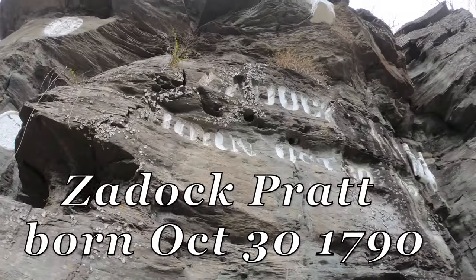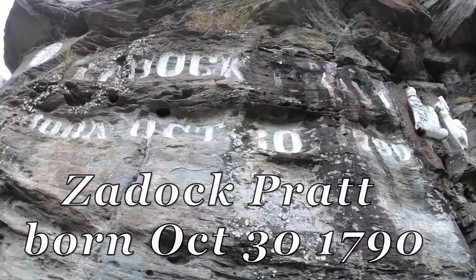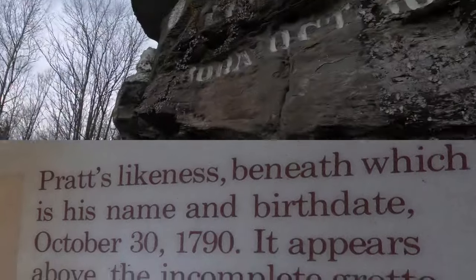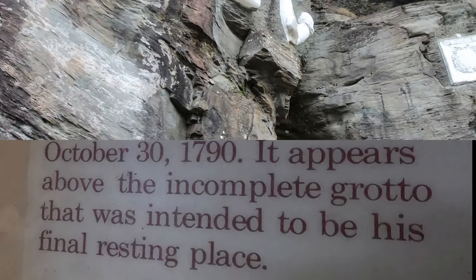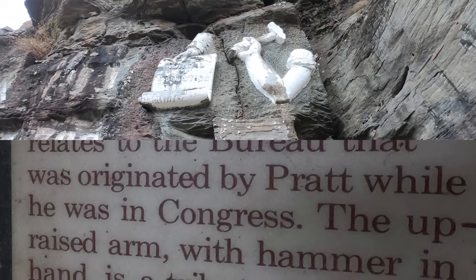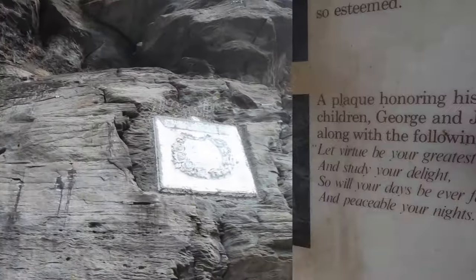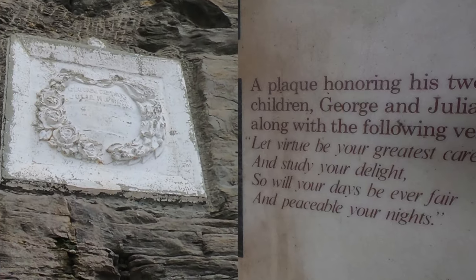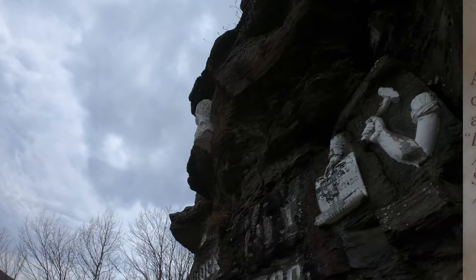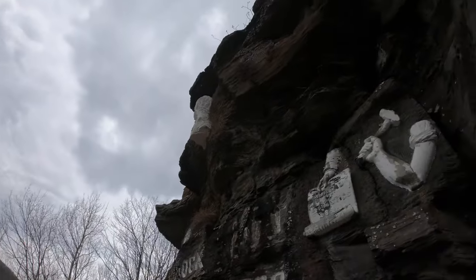A lot of this you can't really make out because we're too close up — you can see it great from down below. That's the famous one: the Arm and Hammer, Bureau of Statistics, 1844. Way up there, that's his bust. Without jumping off that cliff, I can't get a good shot of it from here.